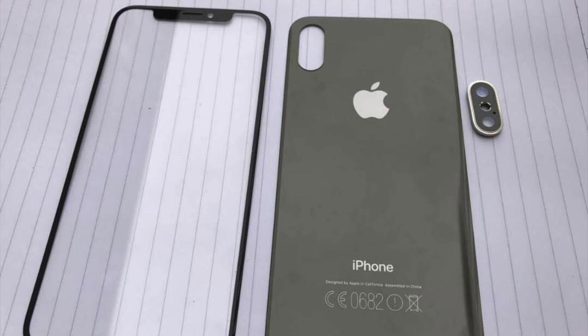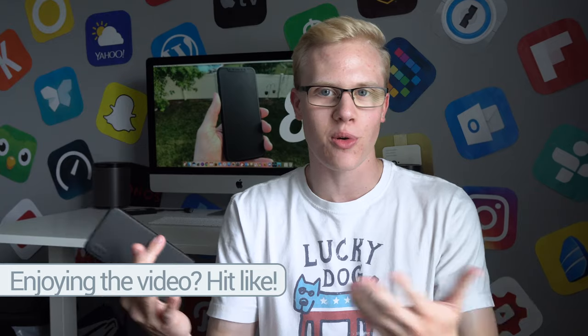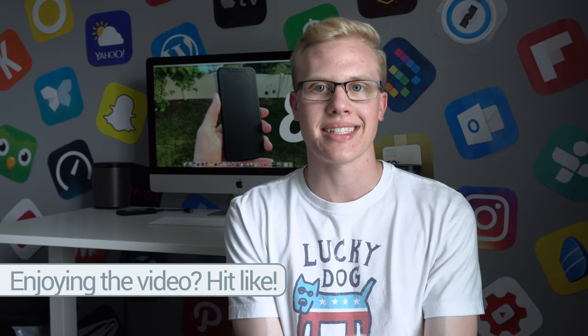Of course, everything I've mentioned is a rumor, so it could change by the time the iPhone 8 launches later in 2017. But hearing that there's not going to be Touch ID is kind of worrying. KGI also predicted that the iPhone 8 would feature 3GB of RAM, which is the same amount that the iPhone 7 Plus currently has. I think that's a really good change — I'm glad it's not going to be 2GB like the iPhone 7, but making the jump to 4GB would have been really cool. It doesn't look like we'll be seeing that this time around.